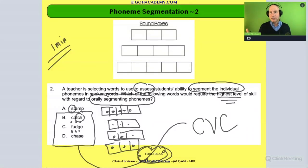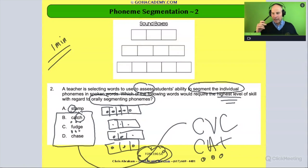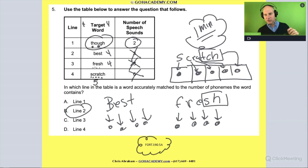Words B, C, and D all have three phonemes — the same as a CVC word like 'cat,' which also has three sounds. So from a sound perspective, 'catch,' 'fudge,' 'chase,' and 'cat' are equally as hard — they each have three sounds. 'Stamp,' believe it or not, is the hardest in terms of the number of phonemes it contains, so it would take the highest level of skill to orally segment. The answer is A.